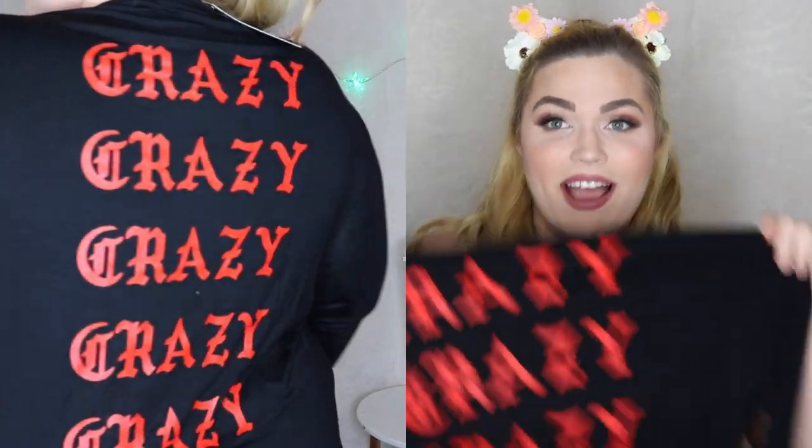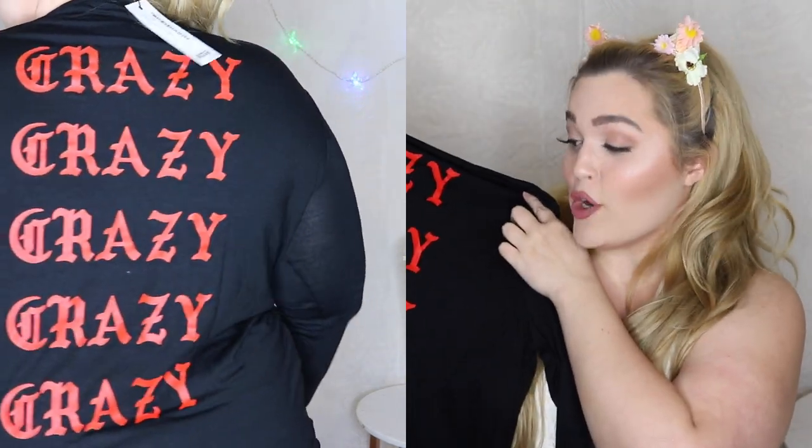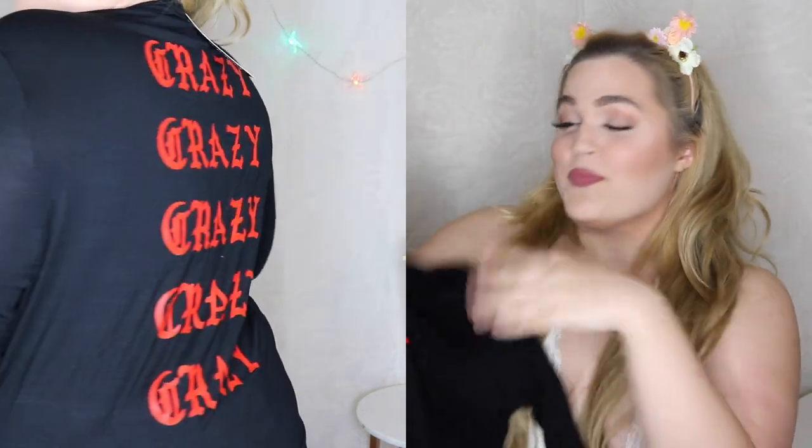This is a long sleeve tee for colder days. You might be looking at the front thinking this is just a black t-shirt, but then you see the back and it says 'crazy crazy crazy crazy crazy crazy.' I just thought it was really cute and fun — just something to toss on and go, and I am a little bit crazy, so this was made for me.